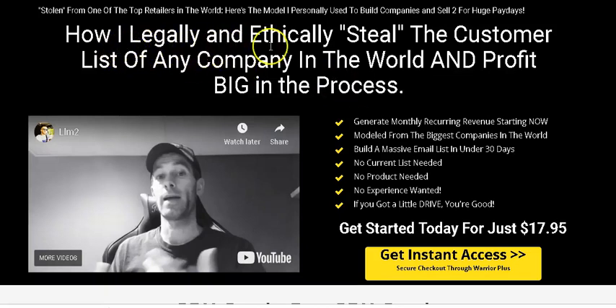How to legally and ethically steal the customer list of any company in the world and profit big in the process — generate monthly recurring revenue starting now. Build a massive email list in under 30 days. Any internet marketer will tell you that you need to build a massive email list, and he's going to show you how to do that in 30 days, building a list of clients who will buy your service or products.